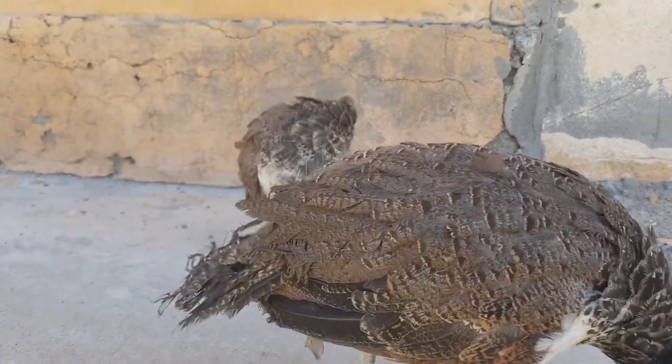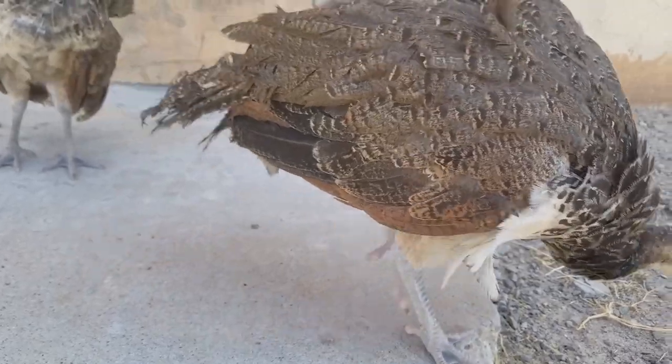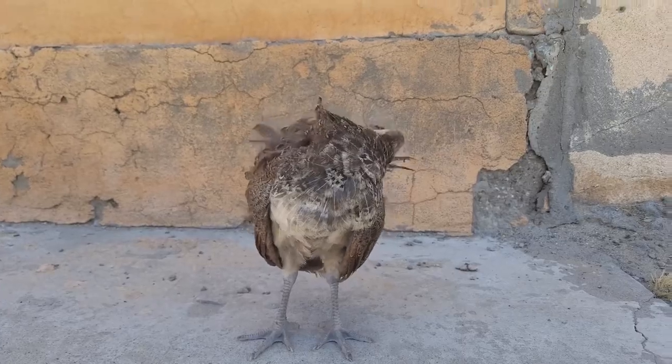Aggression is not normal. Just because something is common or happens a lot does not make it normal. We've all heard of adult peafowl attacking humans, and that's why people are afraid of them. While this is a common problem, it is not normal behavior for the bird — aggression is the result of humans, whether intentional or unintentional.